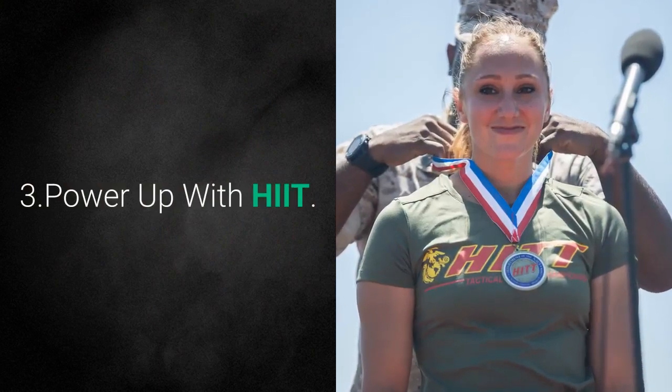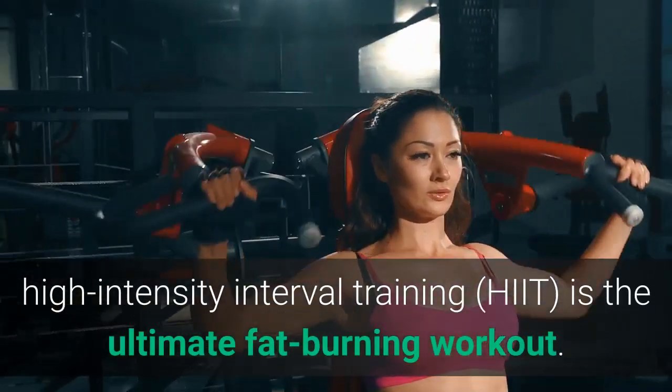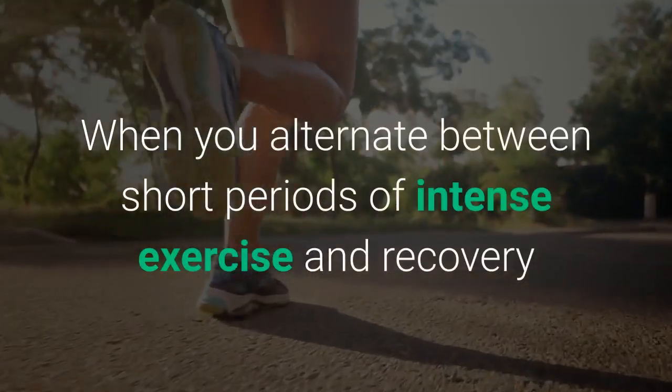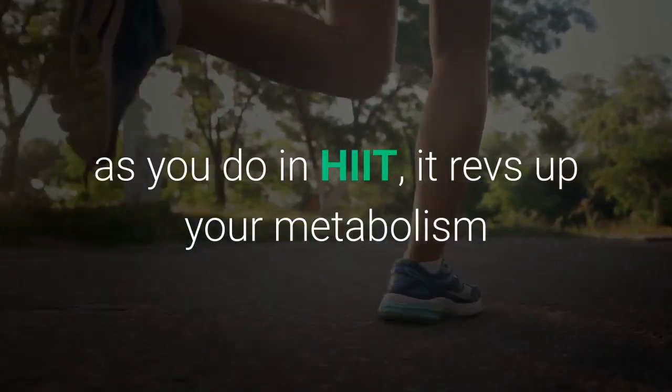Tip 3: Power Up with HIIT. If you're looking to build muscle and cinch your waistline, high-intensity interval training is the ultimate fat-burning workout. When you alternate between short periods of intense exercise and recovery, as you do in HIIT, it revs up your metabolism so you burn calories hours after the workout.